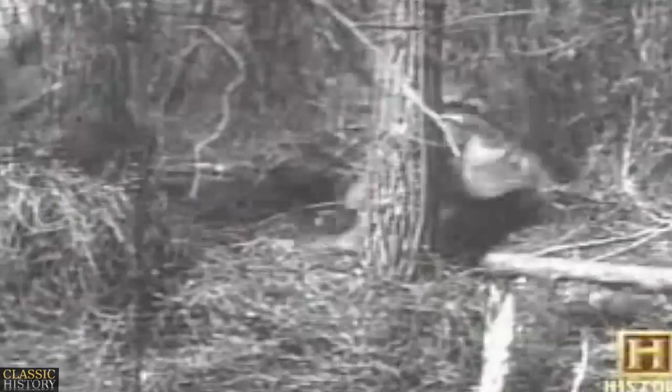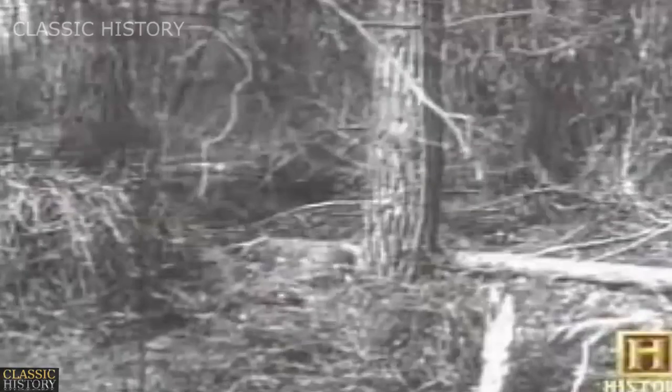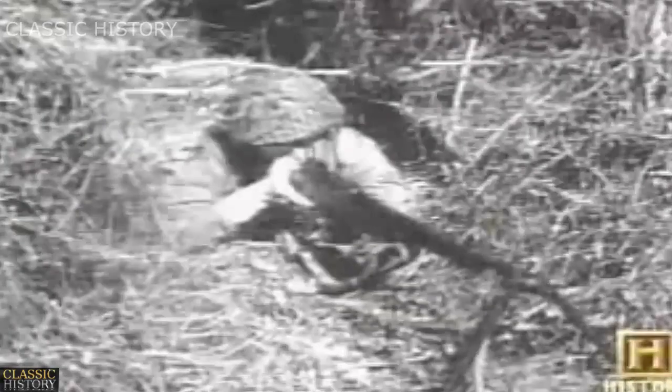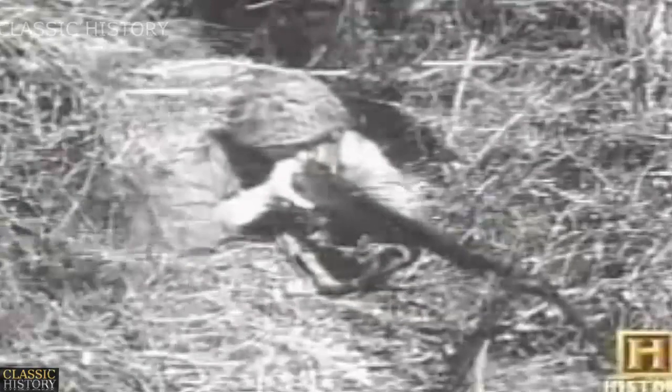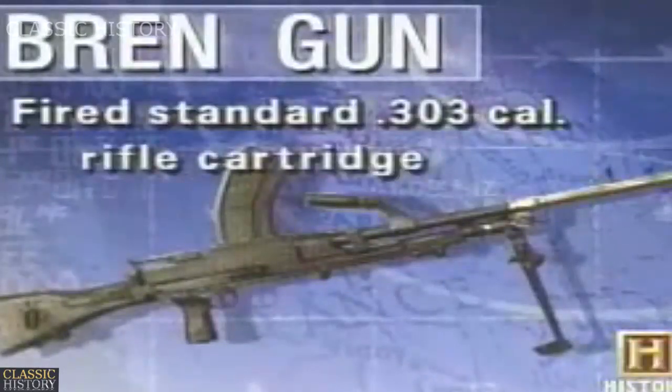But the .30 caliber BAR was very rugged and reliable. In World War II, it was used on all fronts whenever the infantry could use the additional firepower it could deliver. The British Army used similar infantry tactics, but they counted on the best magazine-fed light machine gun used during the war — the simple, reliable Bren gun.